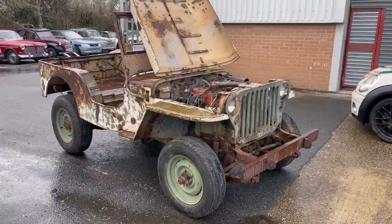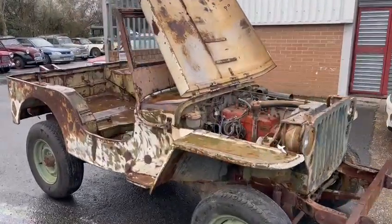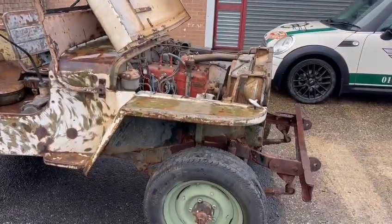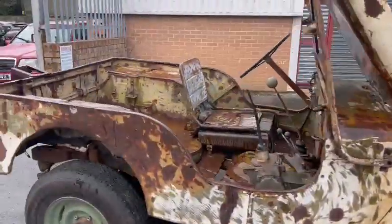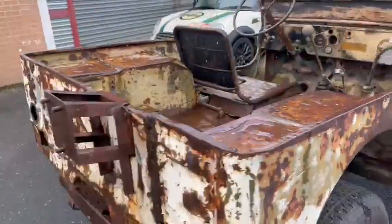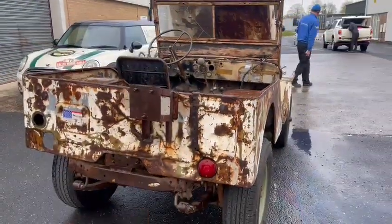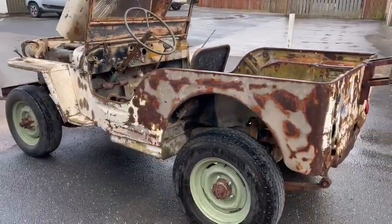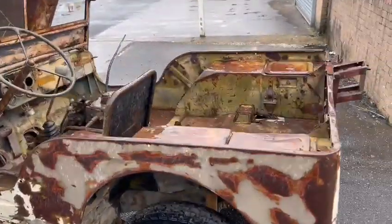Here we go then guys — old Jeep in for our next auction. Bit of a project for you guys at home. It doesn't actually look too bad to be fair; it looks better with the coat of paint of course. It's had a bit of welding in places and obviously a fair bit of work to be done, but the end result will be lovely, won't it? All worth saving.